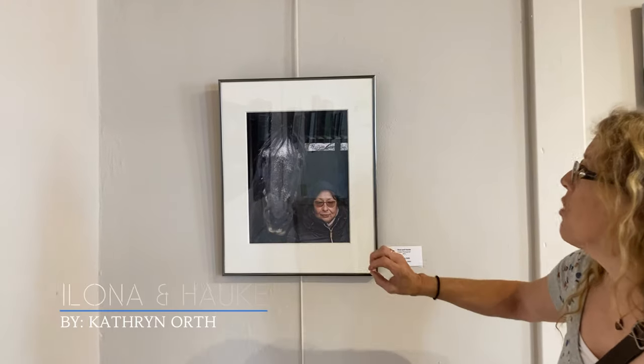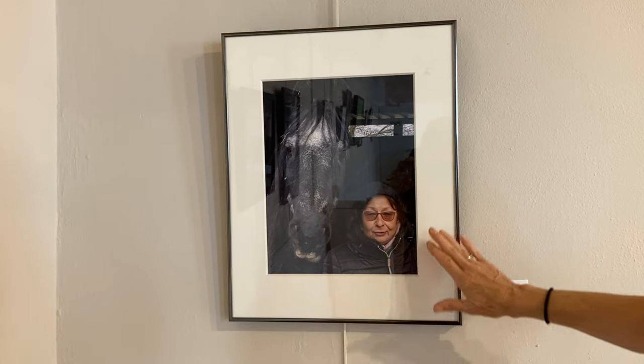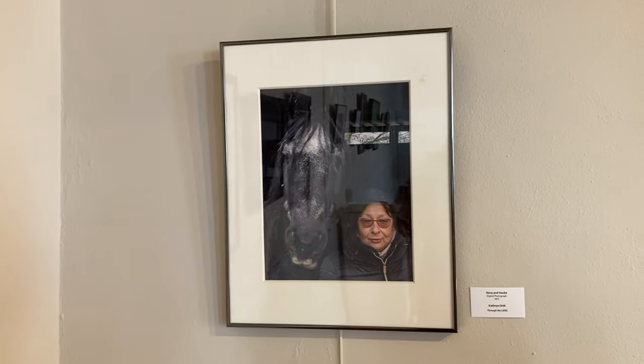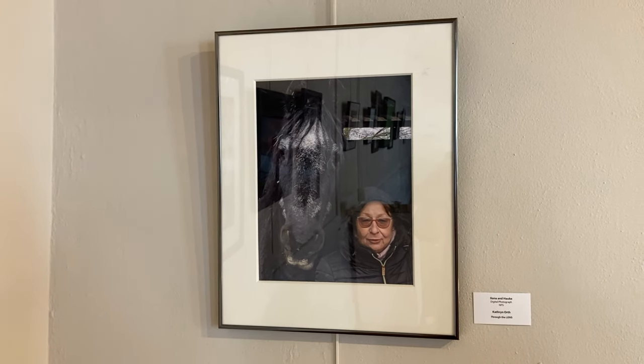I was so attracted to this photo because this woman's face just comes out of the darkness. She's even wearing a dark coat with a hood, which makes for really nice low-key lighting, and yet she is very well illuminated. Just her expression draws you right in.